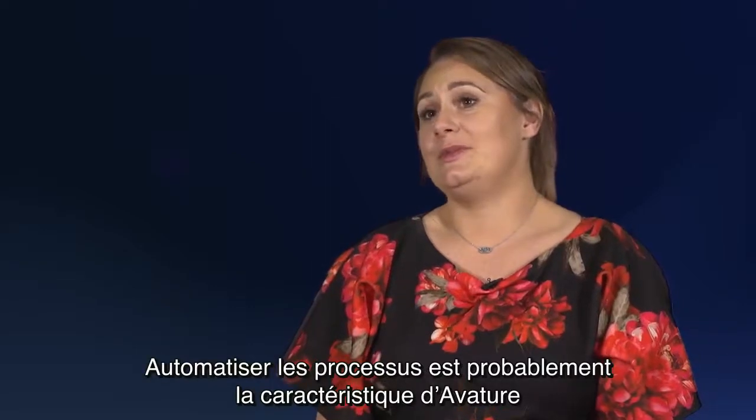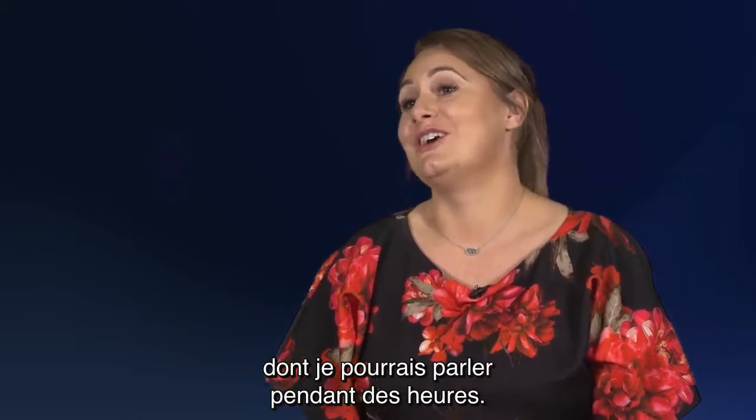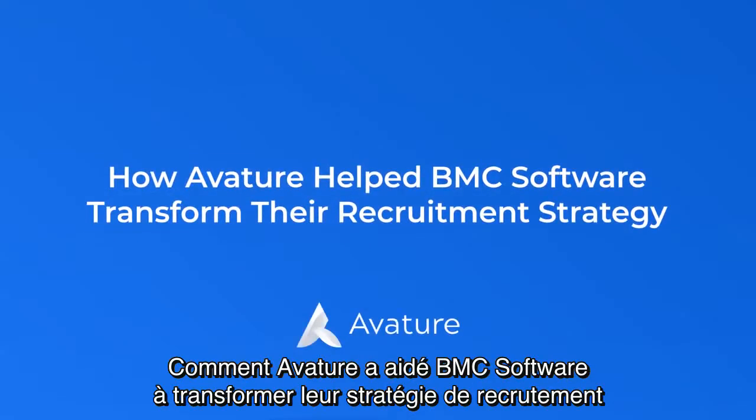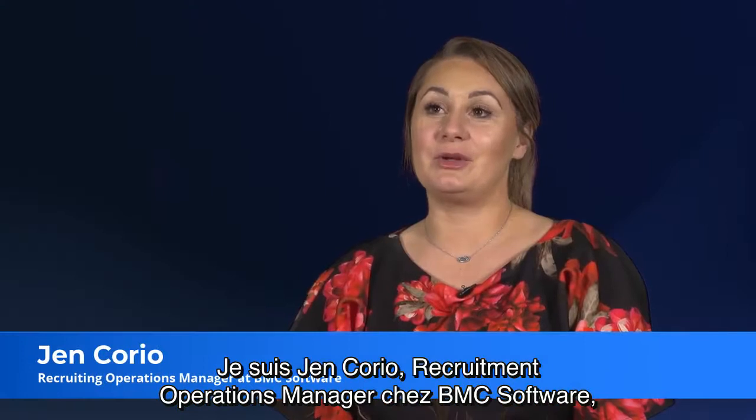Automating processes is probably the one part of Avature where I could just talk for a very long time. I'm Jen Corio, Recruitment Operations Manager at BMC Software.